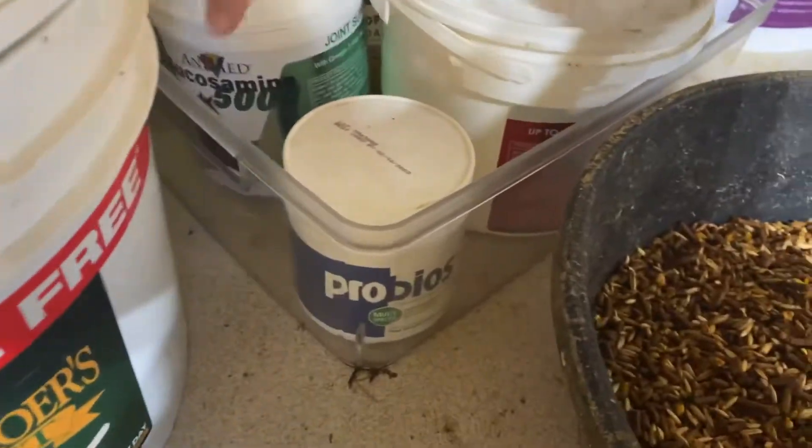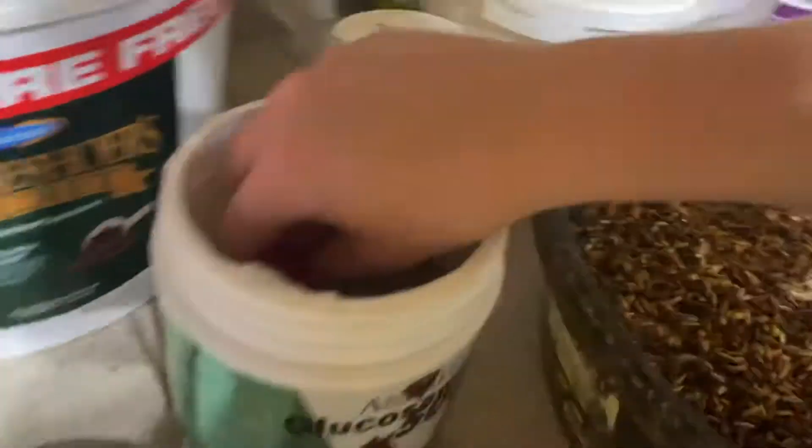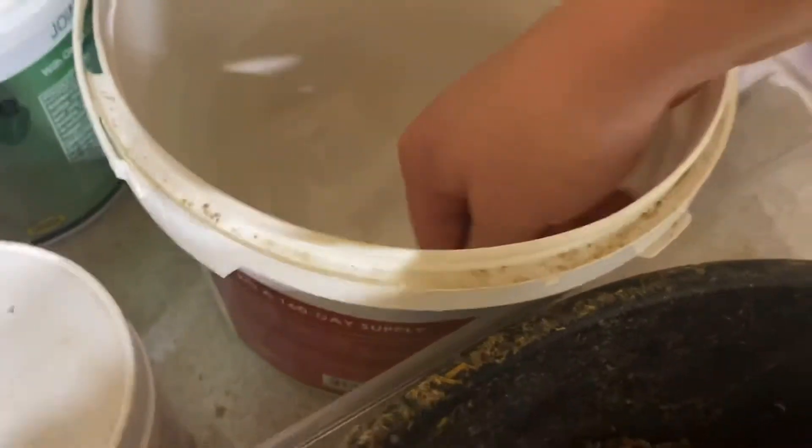He has a lot of supplements. He gets some glucosamine for his joints, and then he gets some MSM for electrolytes — looks like I need to fill that back up, it's almost empty.